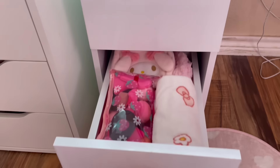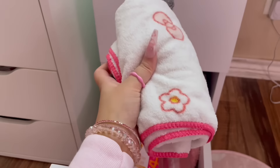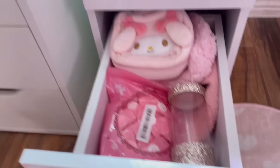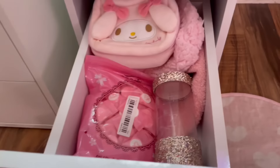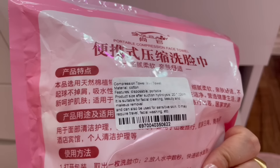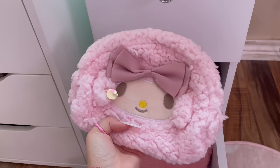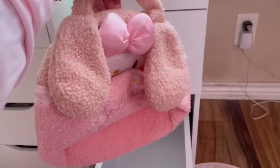Moving on to the third drawer — this one doesn't have any makeup in it. I have a bag full of extra sponges and powder puffs, a hand towel, and some backup makeup wipes. This is my travel case for my brushes when I go traveling — I got this from Shein. I also have a pack of mini towels from Temu. And then I have some of my favorite cosmetic bags: a My Melody one, a My Sweet Piano one — sorry I called it My Melody in a previous video — and my favorite makeup bag I'm using right now, a My Melody one that holds all my stuff.